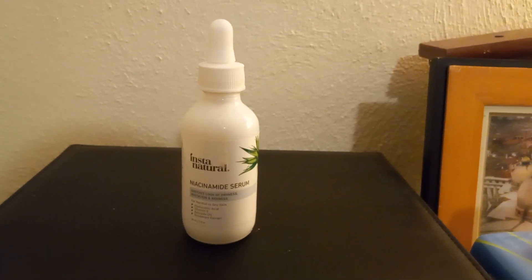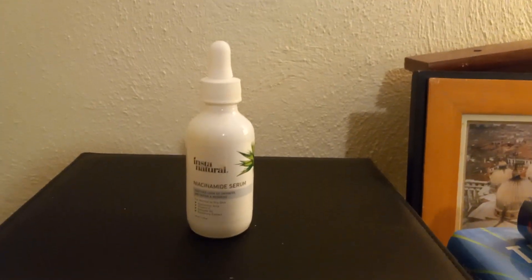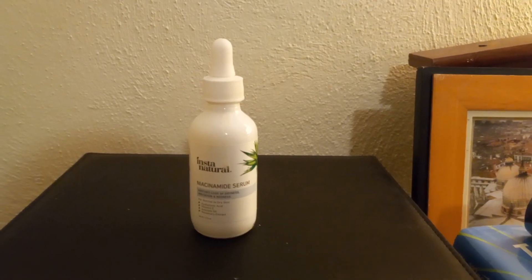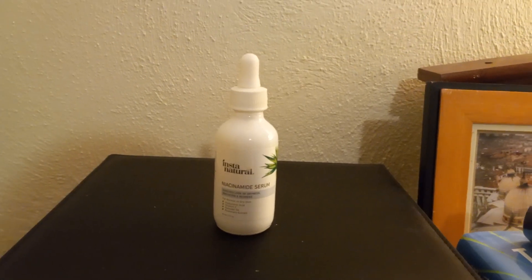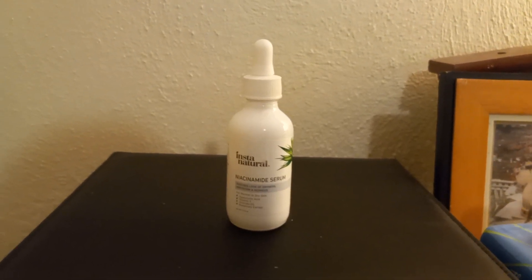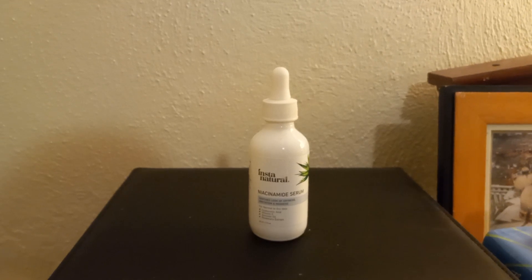Here is another serum that I use — the Instant Natural Niacinamide Serum. I had never heard of niacinamide before, but it soothes redness, irritation, and dryness, so I decided to try it because my face has a lot of redness and nothing I had used was calming it. I also liked that Instant Natural is made of all-natural products.